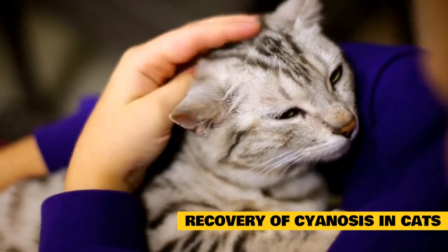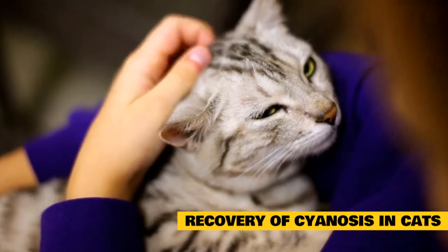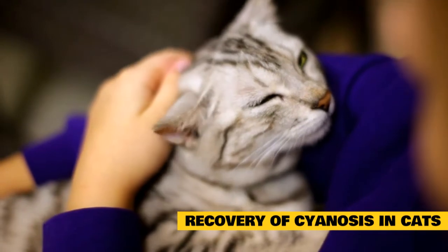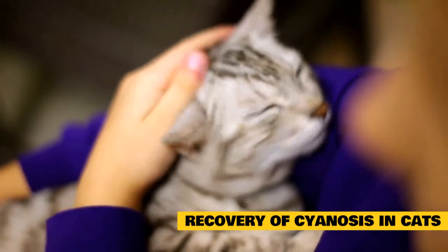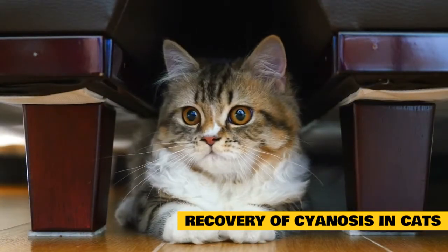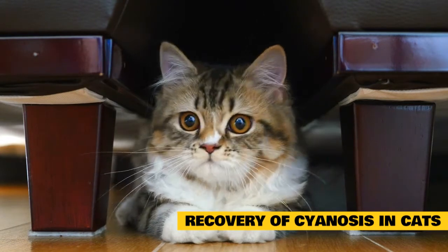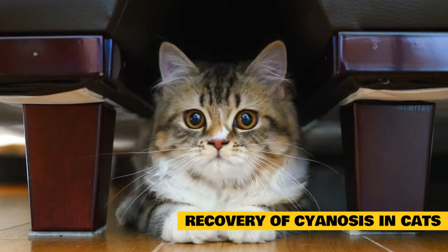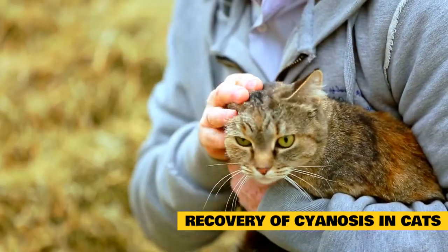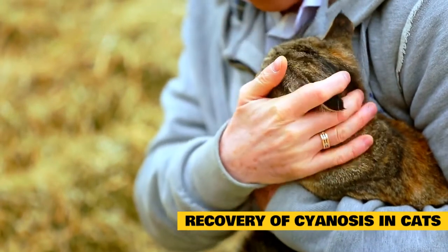Recovery of Cyanosis in Cats: If your cat has undergone surgery for health problems related to cyanosis, recovery may be slow. All at-home care instructions should be followed to ensure the best possible outcome. Monitor the incision site daily to watch for swelling, bleeding or other signs of infection. Limit activity and keep the cat indoors during the healing process. A post-operative appointment will be needed to verify success of the surgery. Congenital defects are hard to prevent; however, any cat with defects should not be bred, as this can help eliminate the passing on of hereditary issues. Keep all medications and chemicals locked away in your home to ensure your cat cannot access and ingest them.